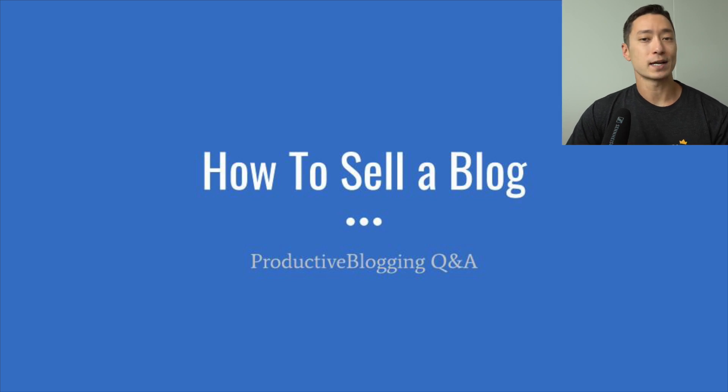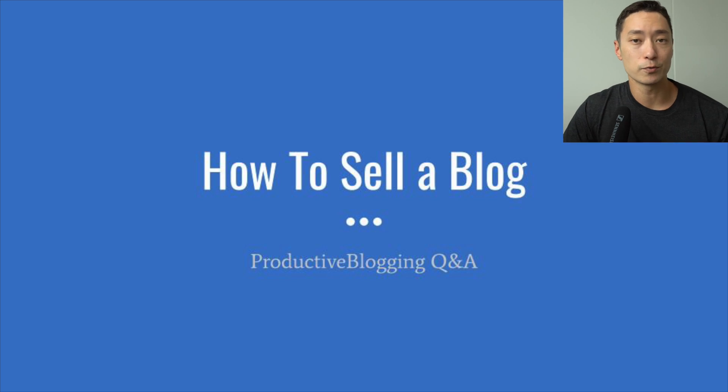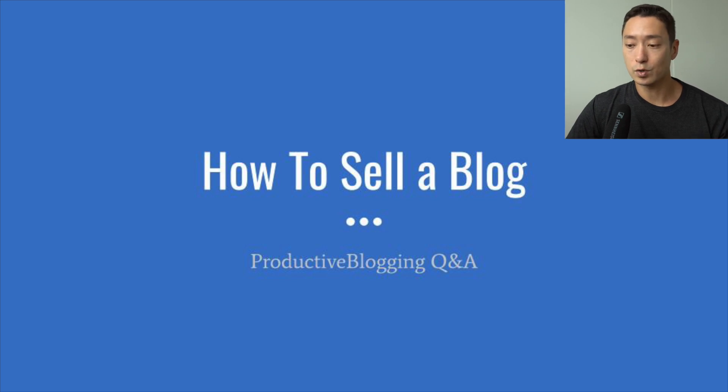Hey everyone. We got some good questions from a site called Productive Blogging about how to sell a blog, and I thought these were some good foundational questions worth sharing even if you're not a blog owner but own any other kind of online business, like e-commerce or SaaS. So I thought I'd record a video on this to share with the online community.